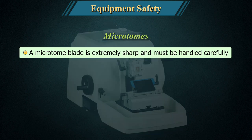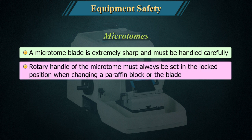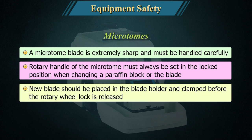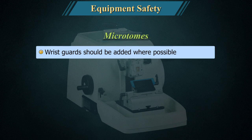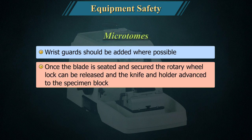Microtomes: A microtome blade is extremely sharp and must be handled carefully. The rotary handle of the microtome must always be set in the locked position when changing a paraffin block or the blade. A new blade should be placed in the blade holder and clamped before the rotary wheel lock is released. Wrist guards should be added where possible. Once the blade is seated and secured, the rotary wheel lock can be released and the knife and holder advance to the specimen block.